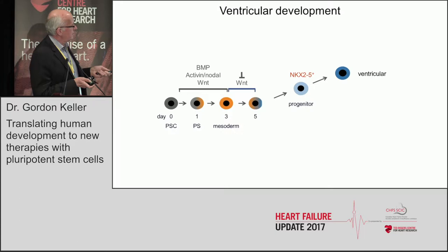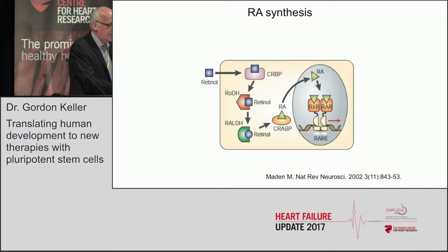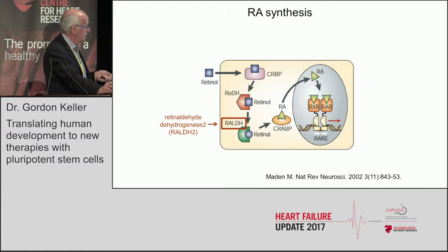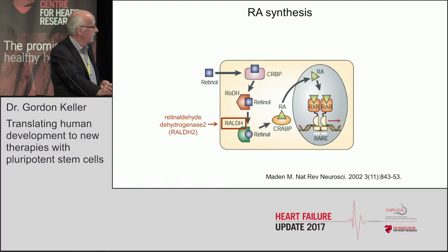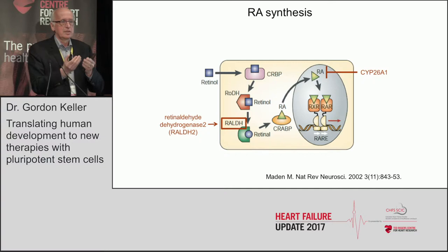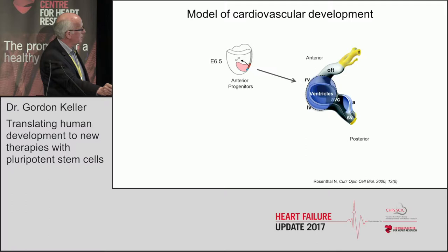In this simple model: in the absence of retinoic acid you get ventricular-like cells; with retinoic acid you push everything atrial. Retinoic acid is a product of retinol or vitamin A through several enzymatic steps. The key enzyme is retinaldehyde dehydrogenase — specifically the RALDH2 isoform found in the developing embryo, essential for cells to make retinoic acid. Cells that respond to retinoic acid often make it themselves. There is also a P450 enzyme CYP26A that breaks it down, so it is this balance that determines response.